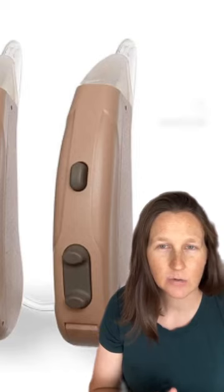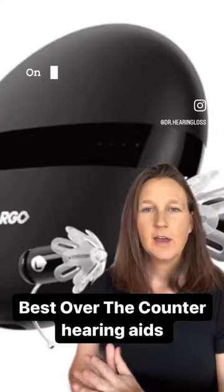Also making my list are the Lexi Lumen hearing aids. These are a non-rechargeable behind-the-ear style hearing aid. They do not stream music, audio, or phone calls, but they do have a telecoil — one of the only over-the-counter hearing aids to incorporate one. A telecoil works with loop systems found in many theaters, churches, libraries, and public transportation venues to help you hear better in larger spaces. They have great sound quality and an app for a hearing check and adjustments.